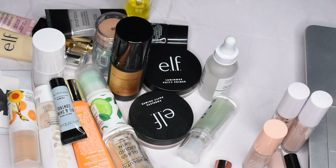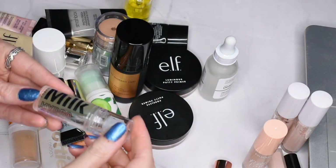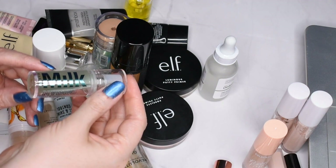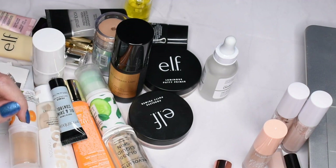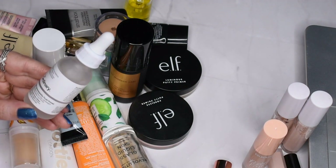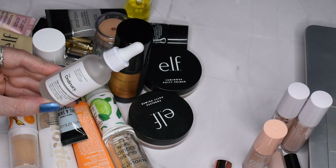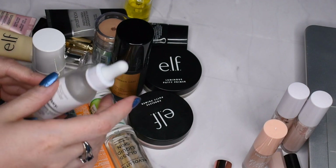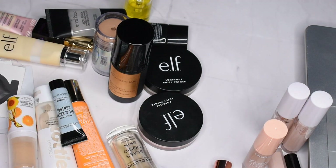The Milk Makeup Hydro Grip Primer is a really nice primer — it kind of smells like those little flubbery toys from your childhood, but it works really nicely. I'll definitely be repurchasing this once I run out. The Ordinary High Spreadability Fluid Primer is also a really great option if you're looking for something to smooth out your pores and minimize them without being too cakey — and it's just a few dollars.